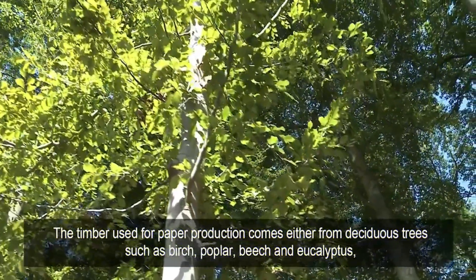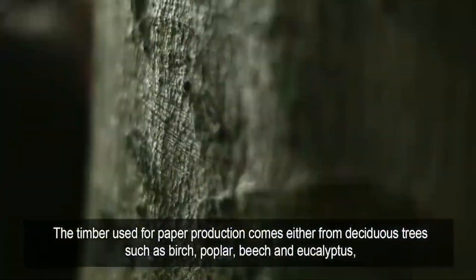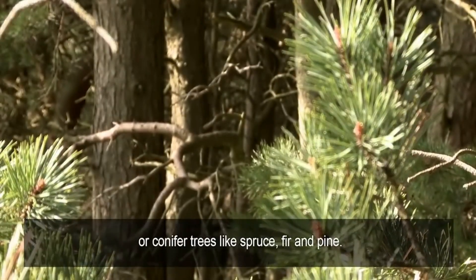The timber used for paper production comes either from deciduous trees such as birch, poplar, beech and eucalyptus, or conifer trees like spruce, fir and pine.